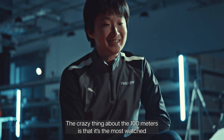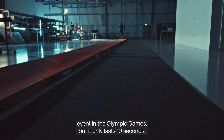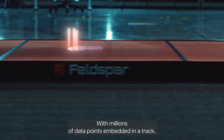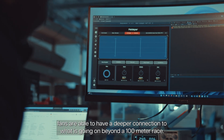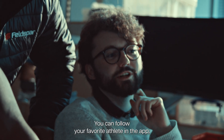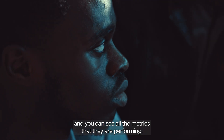The crazy thing about the 100 metres is it's the most watched event in the Olympic Games, but it only lasts 10 seconds. Trying to understand exactly what's going on in that 10 seconds is extremely difficult. With millions of data points embedded in a track, fans are able to have a deeper connection to what is going on beyond a 100 metre race. We'll know exactly who is leading. You can follow your favourite athlete in the app and see all the metrics that they are performing.